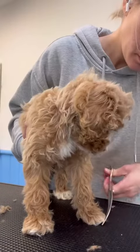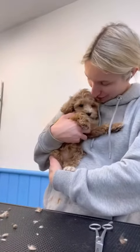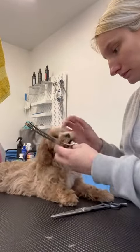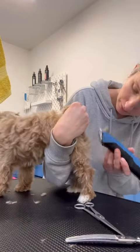I then trimmed around her tiny little paws with my curved scissors, then had to have a quick cuddle break because she's just absolutely adorable. She kept nice and still while I used my thinning scissors around her eyes, and then I finished off by trimming around her bottom.